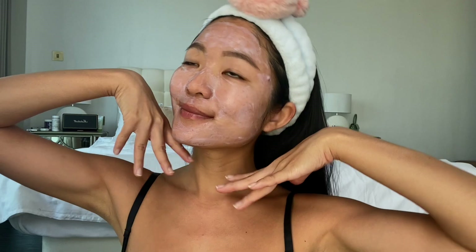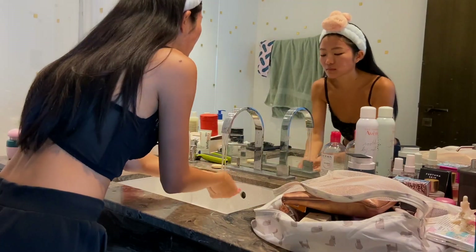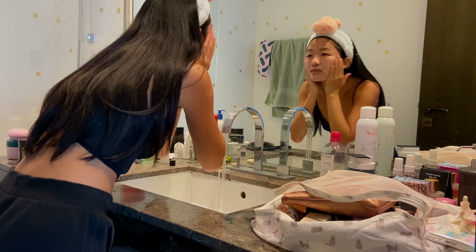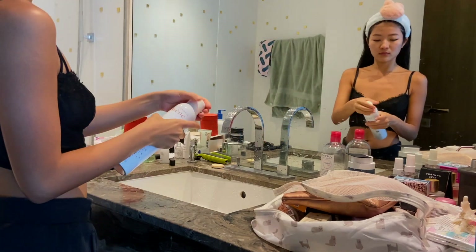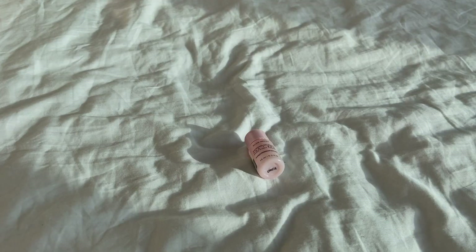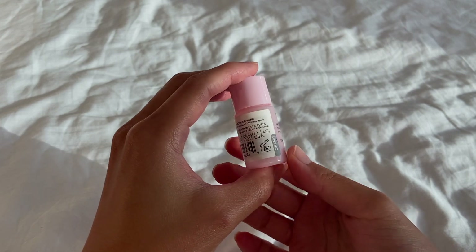While waiting for the face mask to sink in, I normally go to my bed and do some stuff on my computer. Time to rinse off the mask — I like to give a gentle facial massage with my fingers while cleaning to ensure everything is clean. Of course, I always follow with a few sprays of spring thermal water from Avon to calm my skin.